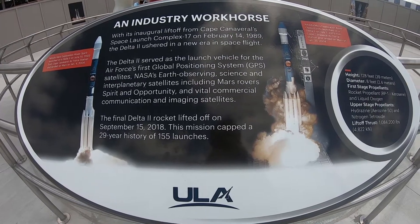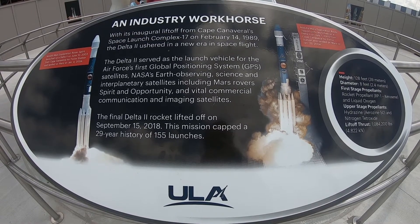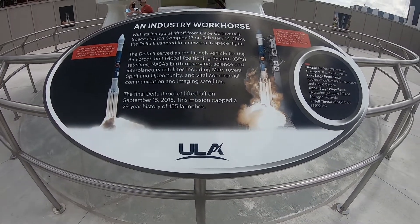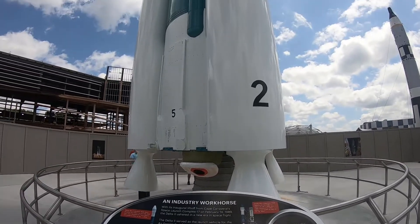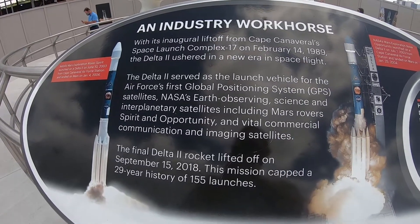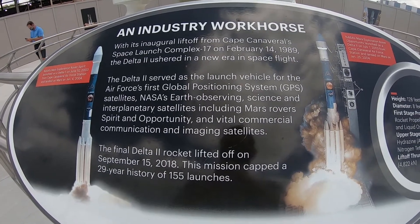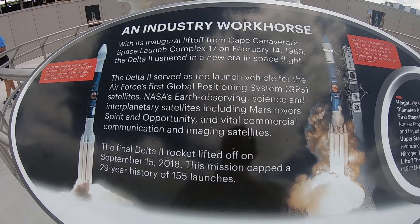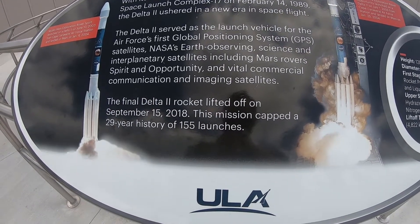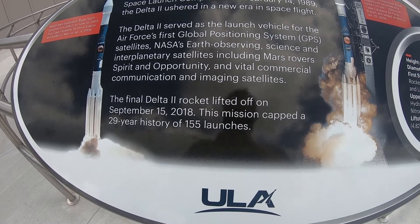This one apparently contributed to Mars exploration. It looks like it was launched July 7th, 2003 from Cape Canaveral and landed January 2004. The Delta 2 ushered in a new era for spaceflight — it served as the Air Force's first global positioning system. The final Delta 2 lifted off September 15th, 2018, keeping a 29-year history.